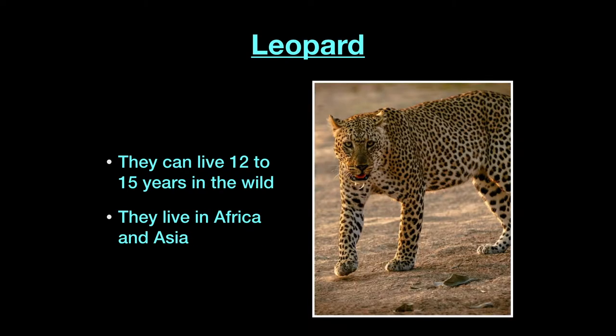Leopards can live 12 to 15 years, about the same as the jaguar, and they live in Africa and Asia. So like I said, look where you are in the zoo and what animals are around you — these will probably be grouped with elephants, zebras, gazelles, and other African animals.